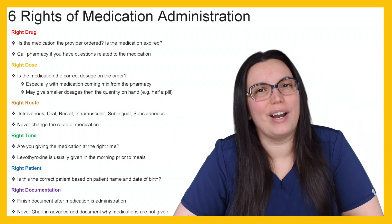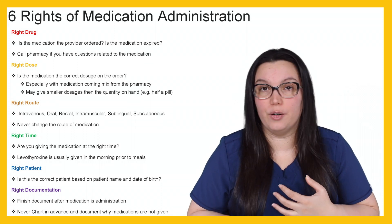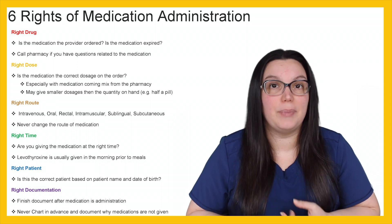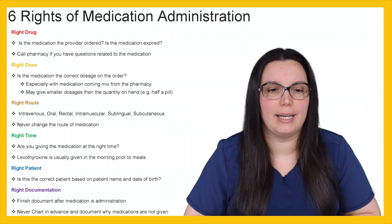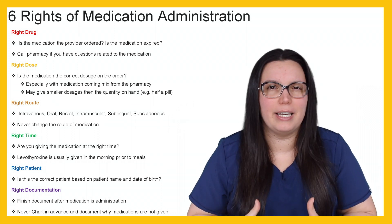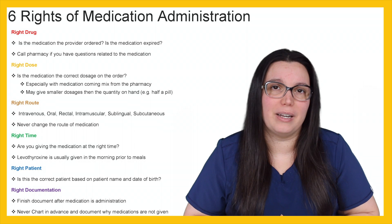Let's begin with right drug. Is this medication what the provider ordered? Is it contraindicated? Is the medication expired? I can't tell you how many times I've seen expired medications given to patients, so always check that expiration date. You want to make sure that you call pharmacy if you have any questions related to medications, because they're ultimately going to be your one-stop shop and know the most about medications.